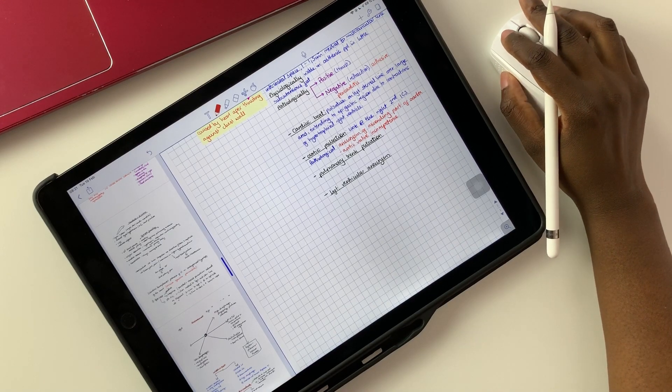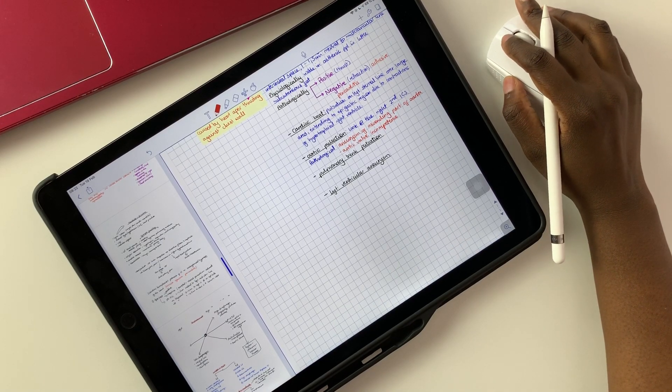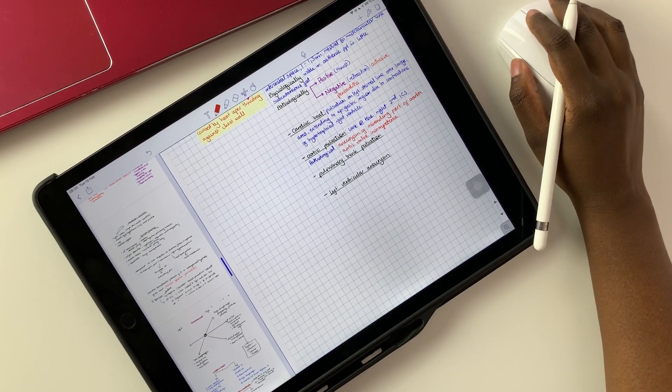Basically, my study notes have everything in one place. And the last reason is that it's all part of my study routine. Study notes and rough notes are a part of my study routine and they help me focus on different pieces of information to make sense of what I'm learning.